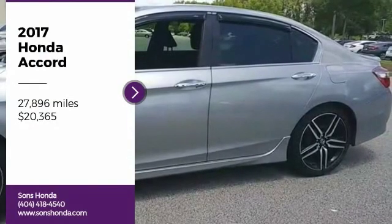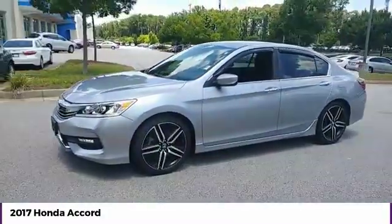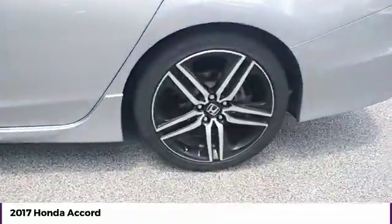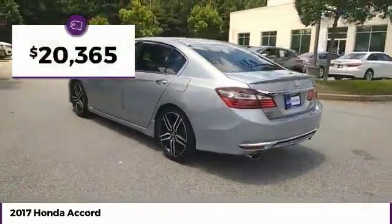Come test drive the 2017 Accord — ingeniously simple, yet overflowing with luxury and technological creativity. All that and more in the Accord, priced below $25,000.